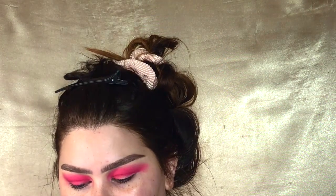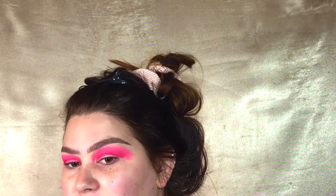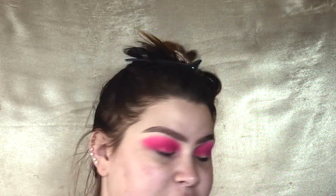So I've got the Huda Beauty Electric Obsessions palette and I'm going to go in with the pink in there and see if that lightens it up. I'm literally just packing pink onto my eyes and it's not going well. This is getting higher and higher by the second, but it'll come together at the end. Just blend that new pink into the old pink. And now I'm just going to cut the crease again with the P.Louise base.